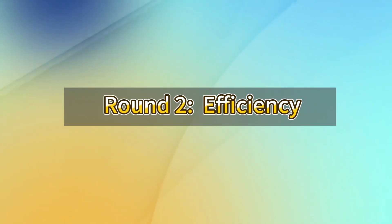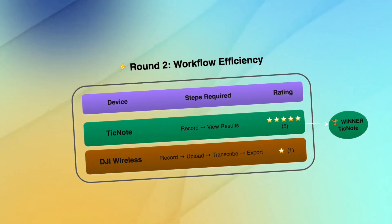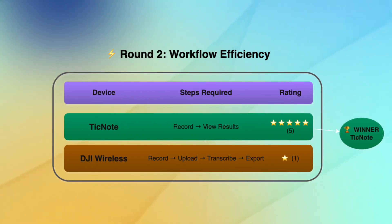Round two: efficiency. The TickNote recorder workflow has just two steps — record and view results. The DJI wireless mic workflow has four steps: record, upload files to computer, use OpenAI transcription service, then export the transcription. In this round, TickNote gets a 5 rating while the wireless mic gets a 1.